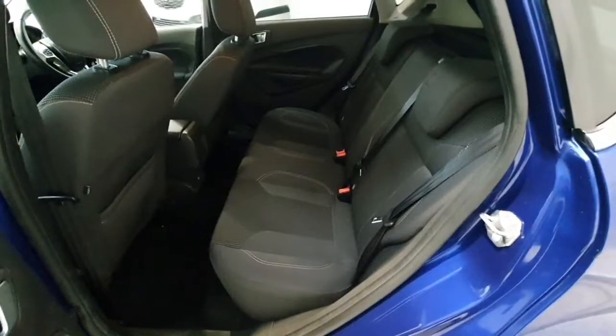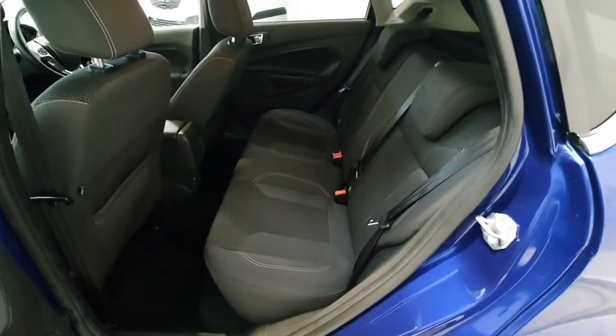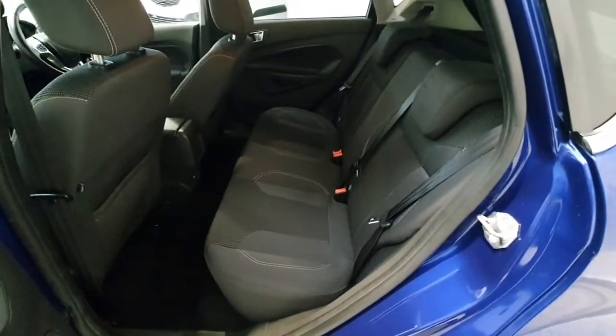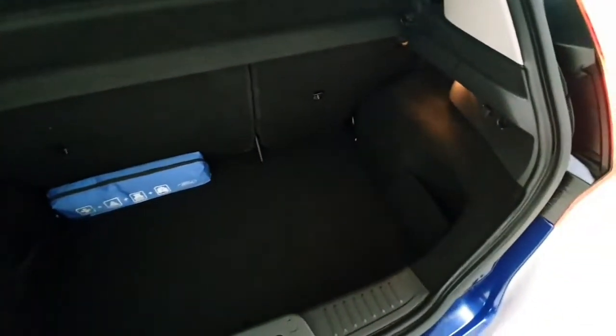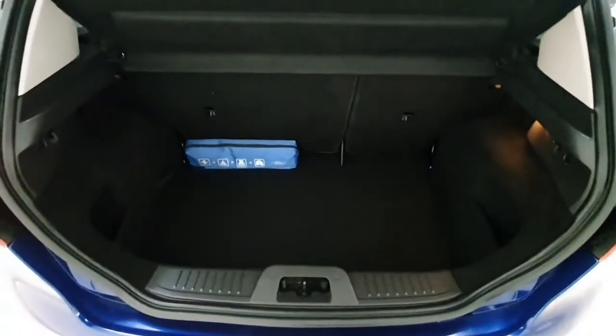We do of course have ISOFIX points both left and right, and electric windows both front and rear. The Ford Fiesta comes equipped with a 60-40 split on the rear seats and a comfortable size boot for shopping or luggage.